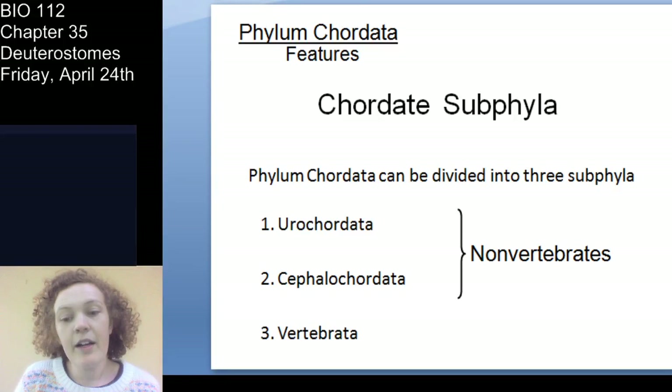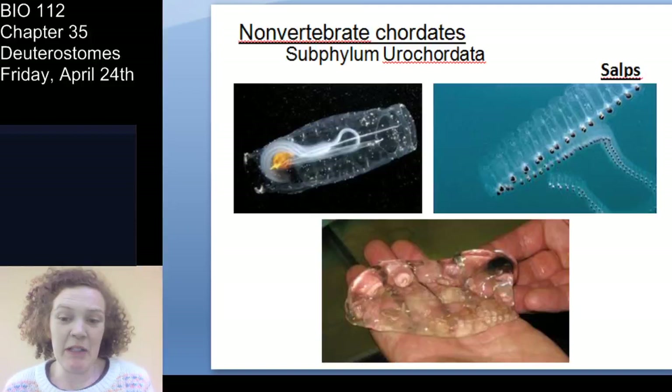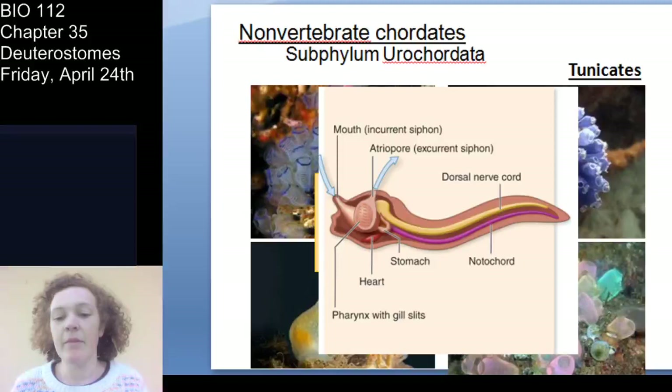There are three chordate subphyla. Urochordata and Cephalochordata are not vertebrates; Vertebrata are the vertebrates. Urochordata are the tunicates and salps — they basically look like baskets, and salps look like little clear comb-like things. Tunicate larvae are important to remember: they have a post-anal tail with a notochord, a dorsal nerve cord, and gill slits — just like you — and they are mobile.